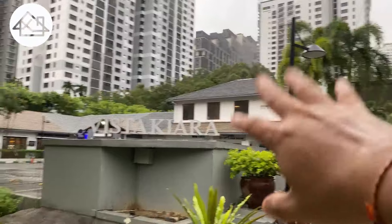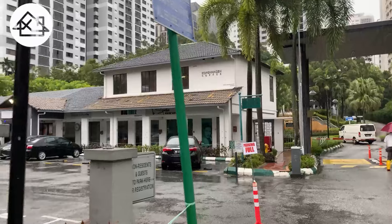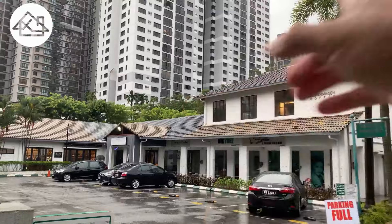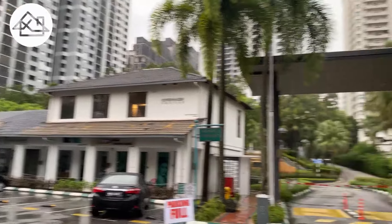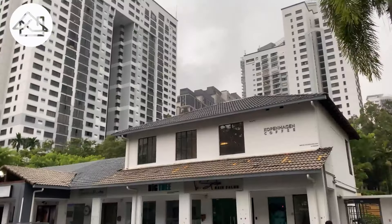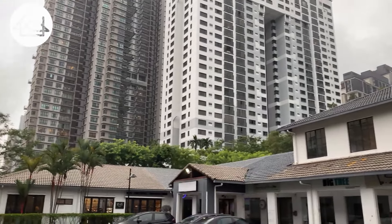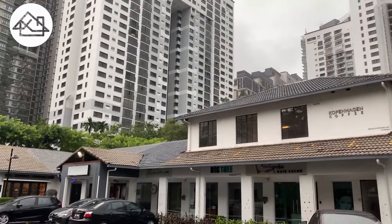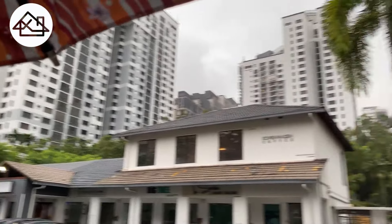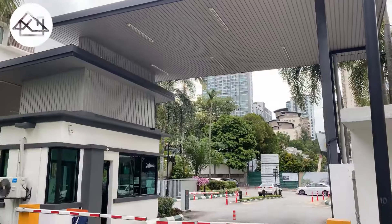This cafe here is actually part of Vista Kiara Condominium — it's genius. The cafes collect parking and private parking fees, and these rentals are paid to the JMB of Vista Kiara community. Really genius. So this is the entrance. They have this Compagno Coffee here, quite famous, and other cafes and a salon. They all pay rental to the JMB of the condominium.